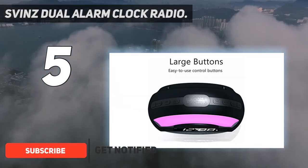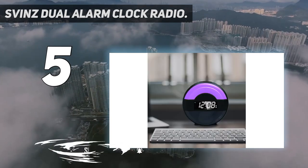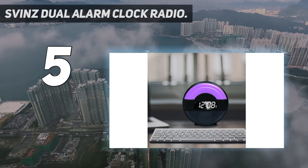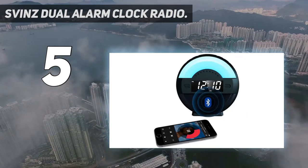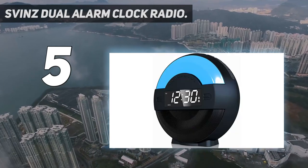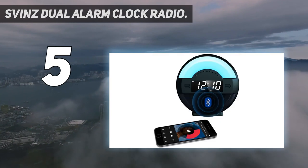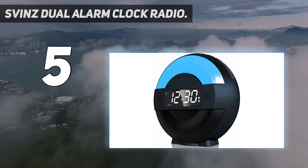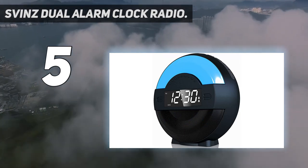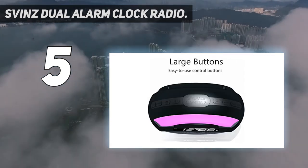You can set two different and independent alarms with full range volume setting. You can snooze and wake to FM radio or buzzer with 1 to 7, 1 to 5, or 6 to 7 days alarm modes. The FM radio features 20 station presets and digital tuning. The clock supports dual time mode to select 12-hour or 24-hour time mode, even for alarm time.